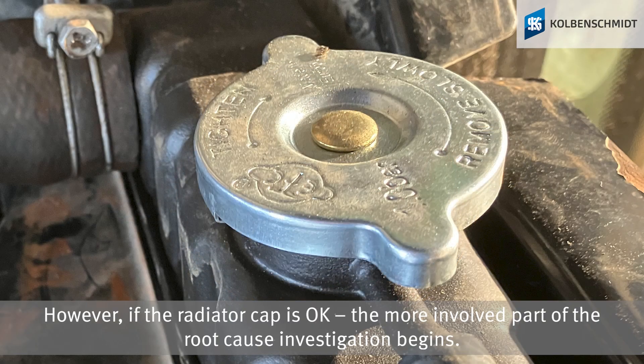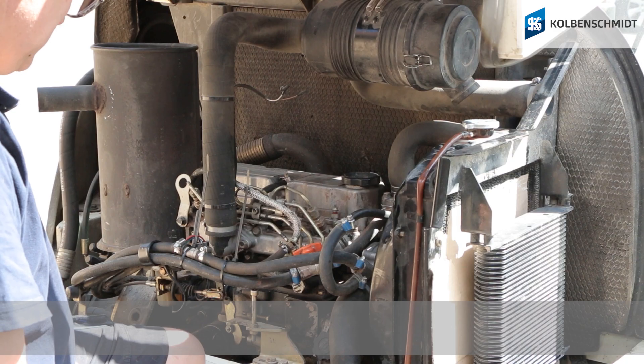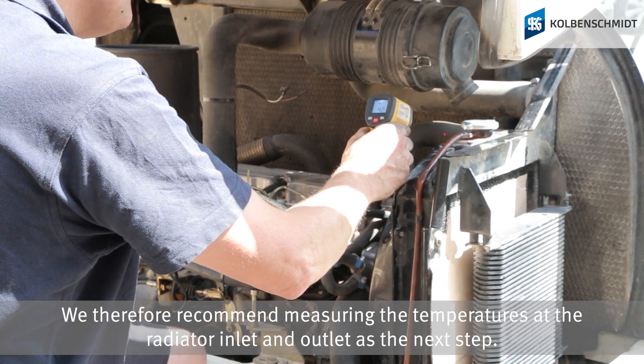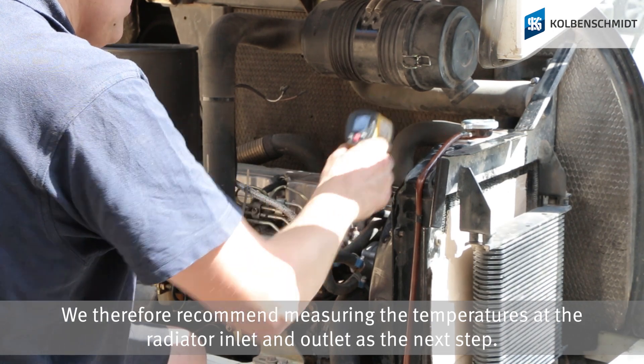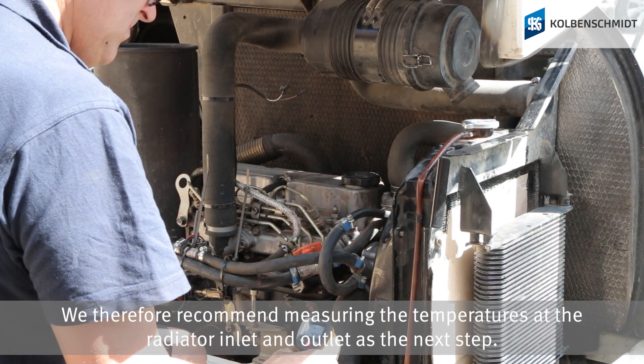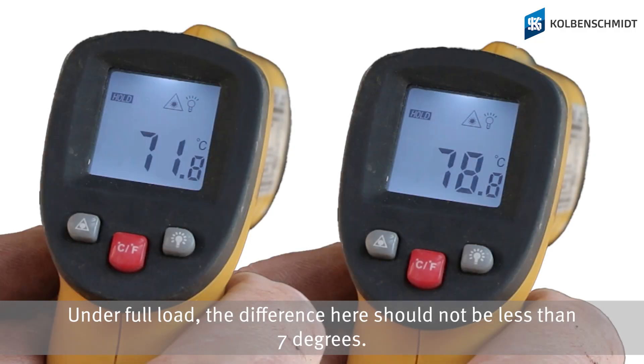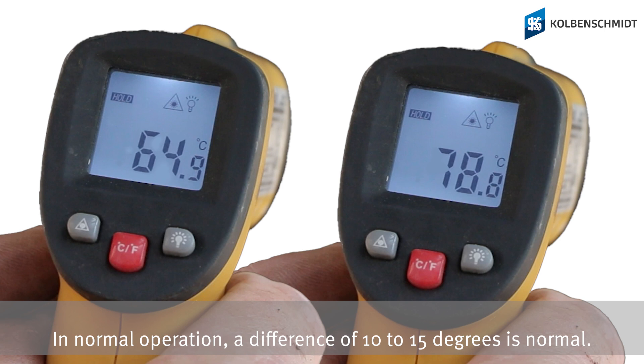However, if the radiator cap is okay, the more involved part of the root cause investigation begins. We therefore recommend measuring the temperature at the radiator inlet and outlet as the next step. Under full load the difference here should not be less than 7 degrees centigrade. In normal operation, a difference of 10 to 15 degrees centigrade is normal.